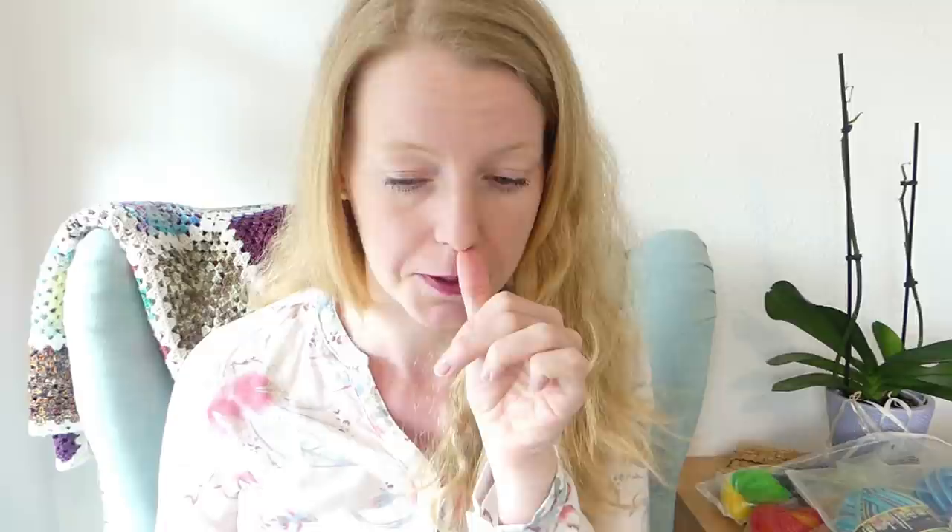What I want to show you today: finished objects, some half-finished objects, works in progress, and some hand-knit and hand-crocheted incoming goodies. We have to talk about our knit-alongs — you may see some yarns because there will be a winner drawing soon in our current knit-alongs — and I will answer some Instagram knit night questions.